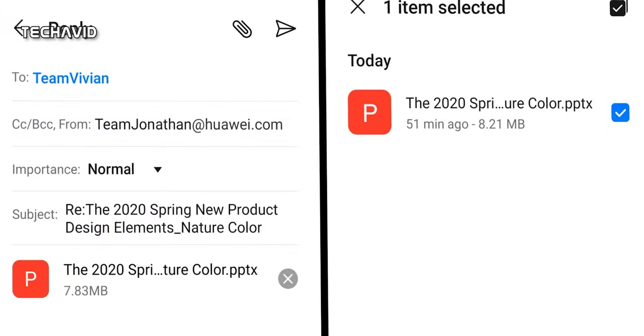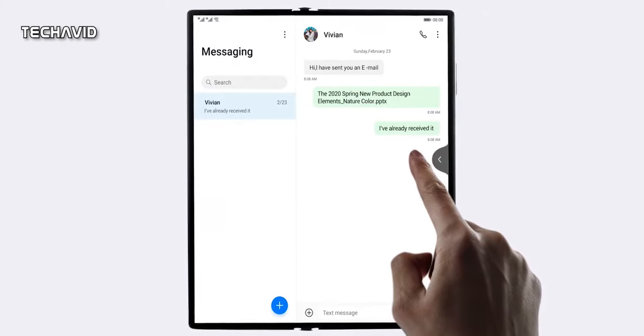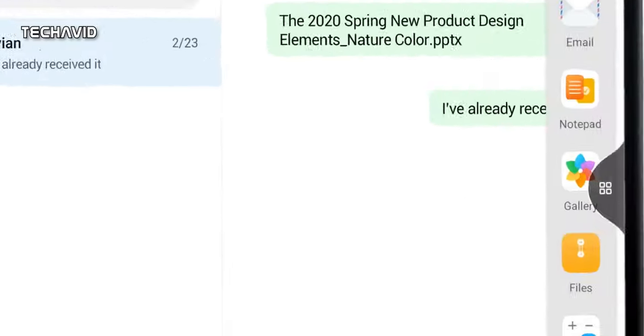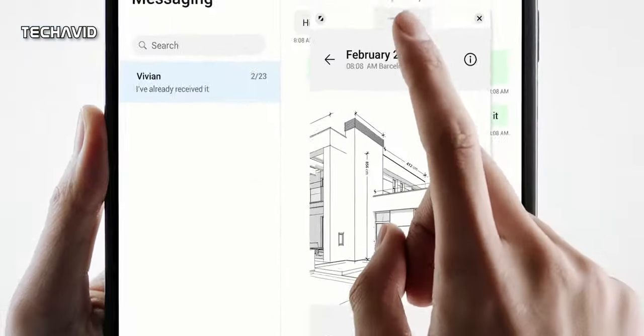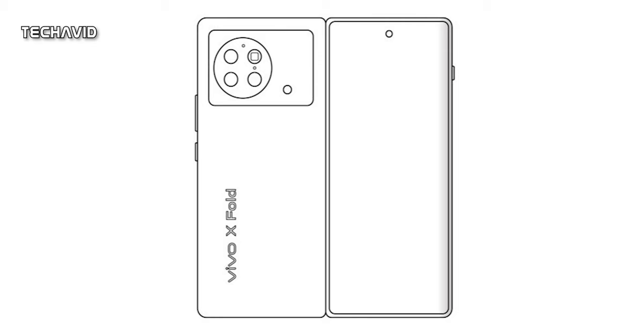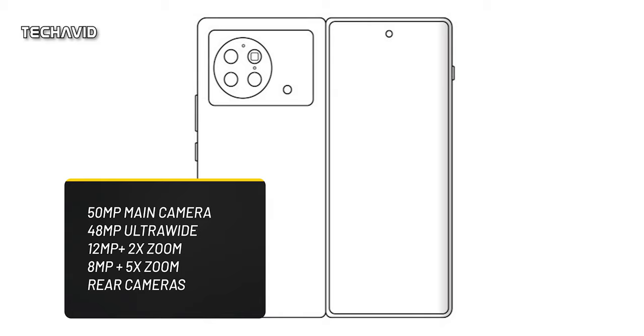Under the hood, the phone is rumored to feature a Snapdragon 8 Gen 1 SoC. It might come with 12GB of RAM and 256GB or 512GB of internal storage. As for cameras, expect a 50MP main camera sensor, a 48MP ultrawide camera, a 12MP tertiary sensor with 2x zoom, and an 8MP periscope sensor with 5x optical zoom.